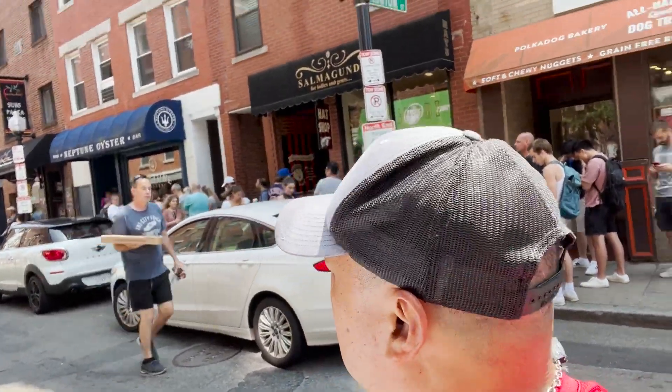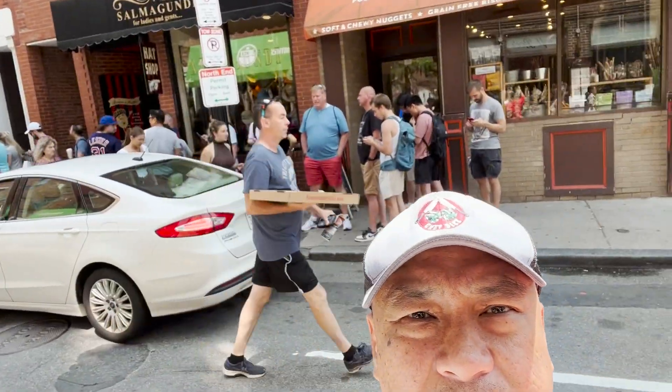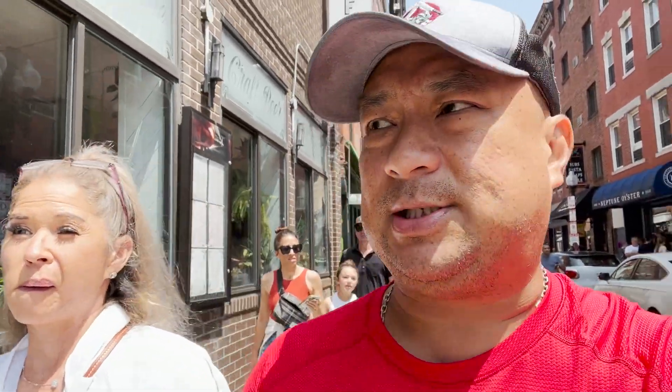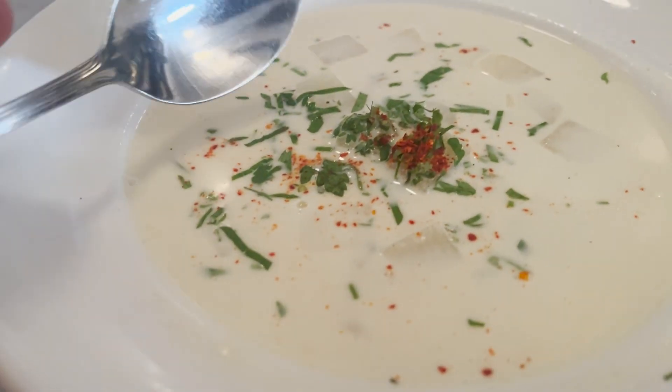Alright guys, we just finished Mike's and then Neptune's Oysters. The line is still out here — we were there for about an hour. We couldn't do video inside, but the food was exceptional. The only drawback was the clam chowder was not to my liking. It's one of those soupy, loose clam chowders — loose, with potato bits and bits of clam. But what was excellent, to my surprise, was the deep-fried clam with the tartar sauce. That was really good.